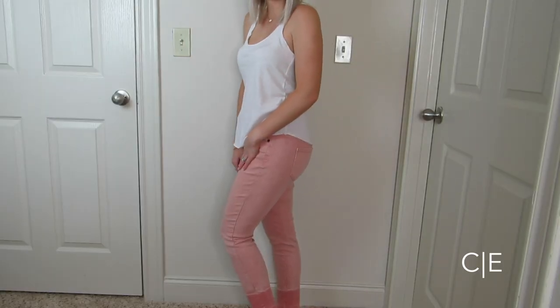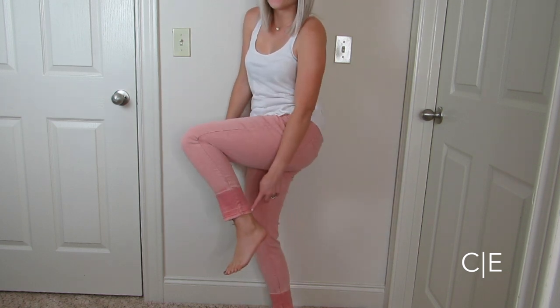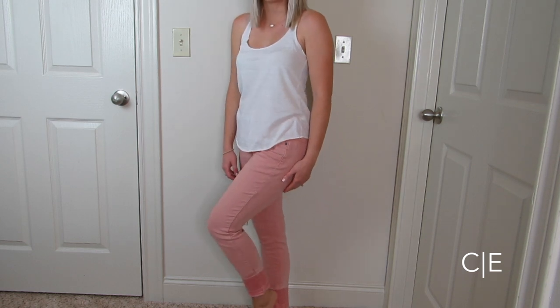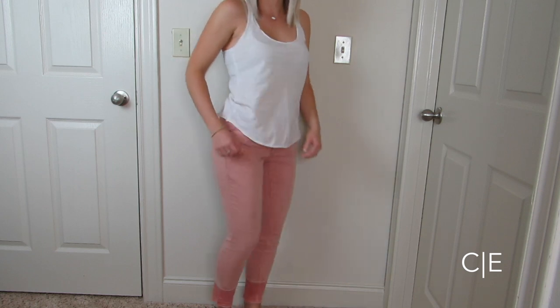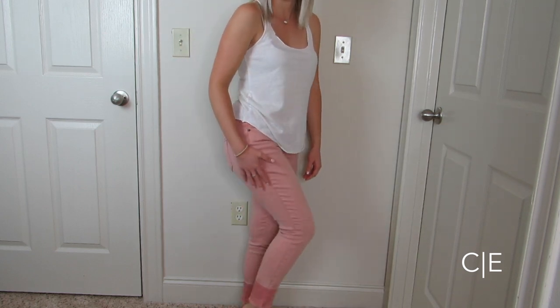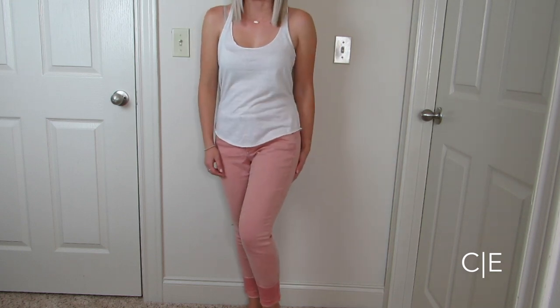Also from Target, these jeans are a really pretty pink blush color and they are the ankle style, which I really liked because I'm so short that it's hard for me to find ankle size jeans. They are pretty high-waisted and have the raw hem at the bottom. You can cuff them or just wear them the way they already are.